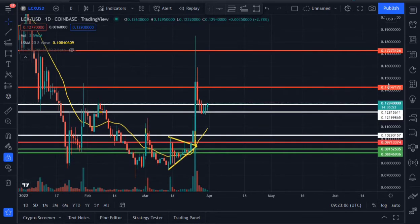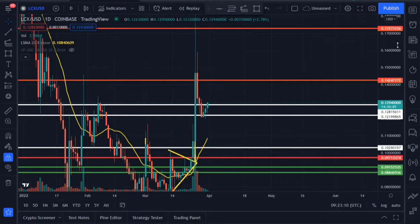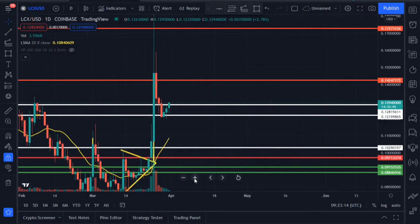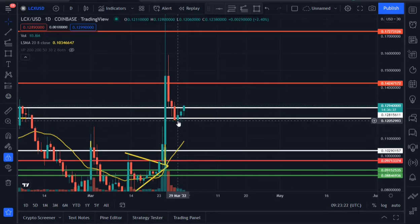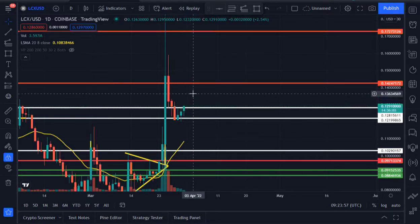If you're looking at the chart right now, you will notice it seems we're forming a three white soldiers pattern on the daily time frame. Looking at the candles, LOCX is forming three white soldiers and the last soldier is currently trading at around almost 13 cents — trading above our resistance area of around 0.128, currently at around 0.129. The moment this three white soldiers pattern completes and that daily candle closes above 0.128, LOCX is likely to test the 14 cent area easily.